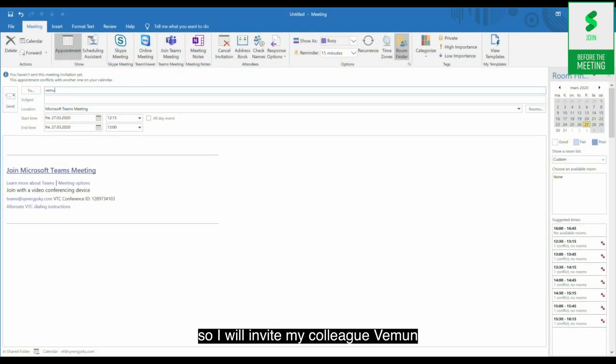I will invite my colleague Vemön and two physical meeting rooms. Vemön will attend from the Mars meeting room and I will attend from the board room. Let's call the meeting Status Meeting.